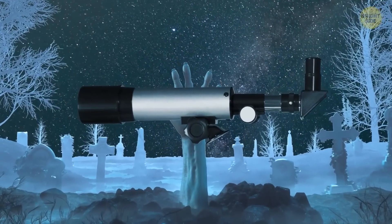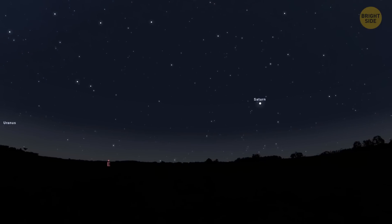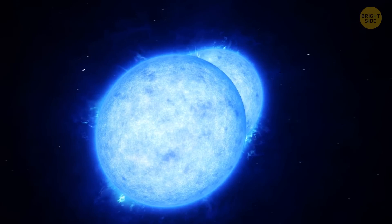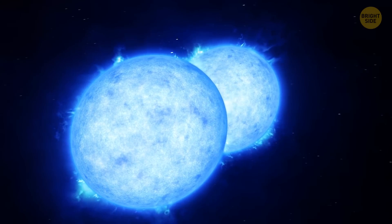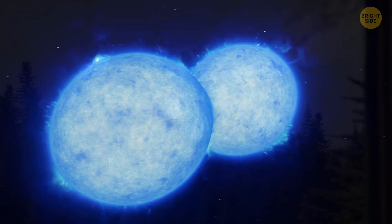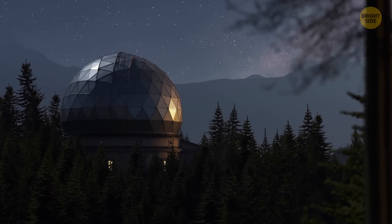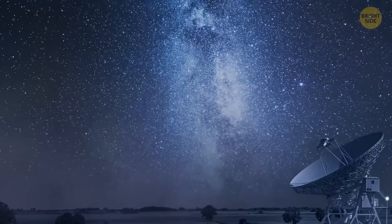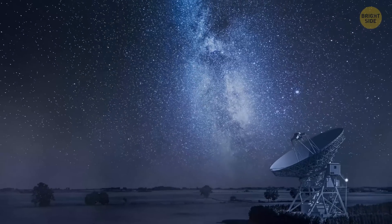Astronomers have just completed the full mapping of two pairs of stars outside our Milky Way galaxy that are consuming their stellar neighbors. Not only does it give us a better understanding of stars in general, but it can also help us measure distance in the night sky.